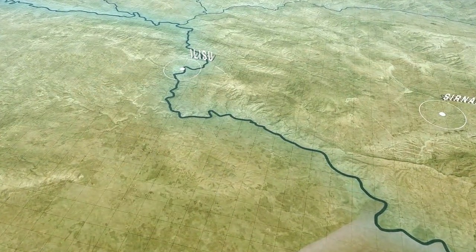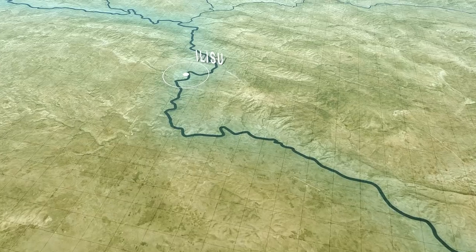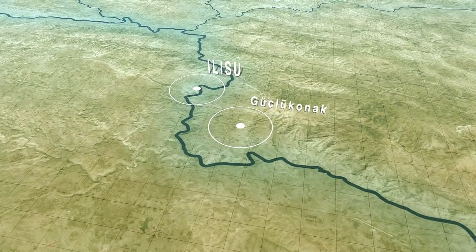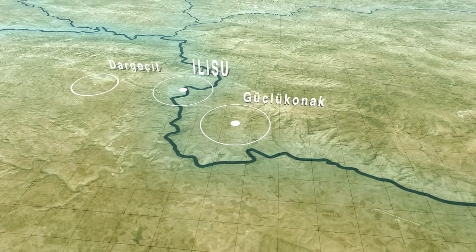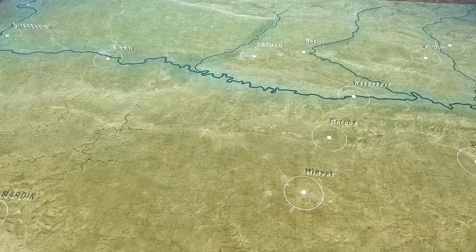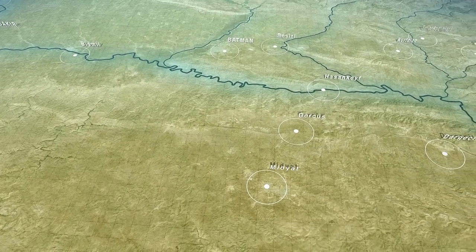Ulusu Dam is located on the River Tigris, which forms the provincial border between Mardin and Şırnak. It is 13 kilometers northwest of Güçlükonak district in Şırnak, 15 kilometers east of Dargeçit district in Mardin, and 45 kilometers from the Syrian border.